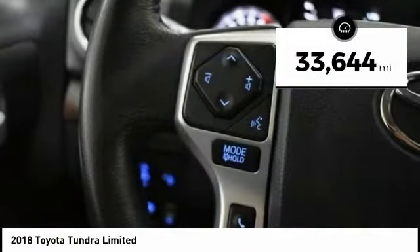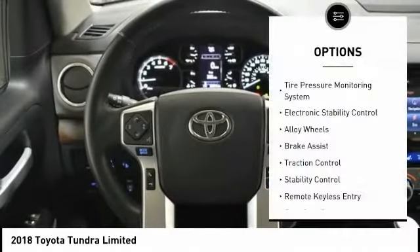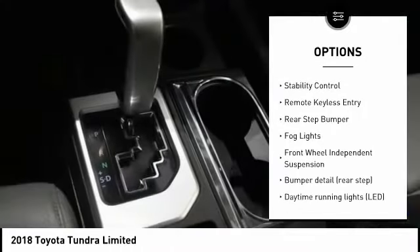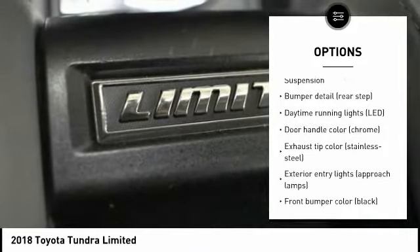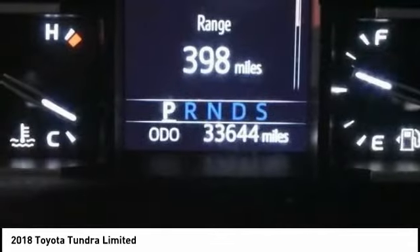This vehicle has less than 35,000 miles. Here are some of this vehicle's great options: tire pressure monitoring system, electronic stability control, alloy wheels, brake assist, traction control, stability control, remote keyless entry, rear step bumper, fog lights, and front wheel independent suspension.